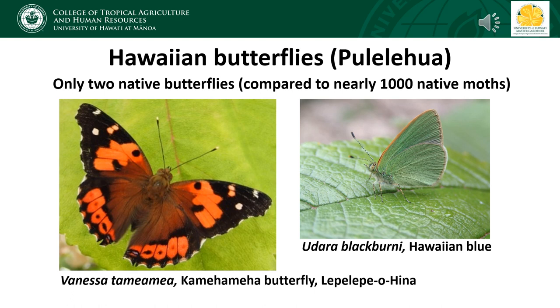Although we have about a thousand species of native Lepidoptera in Hawaii, only two of these are butterflies. Compared to continental ecosystems, butterflies are underrepresented in Hawaii. Worldwide, butterflies account for about 10% of Lepidoptera species, but in Hawaii, butterflies account for only 0.2% of the native Lepidoptera.